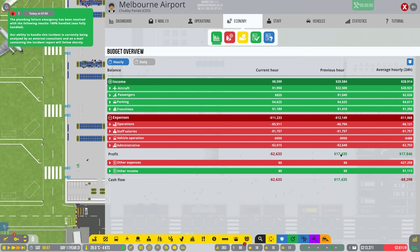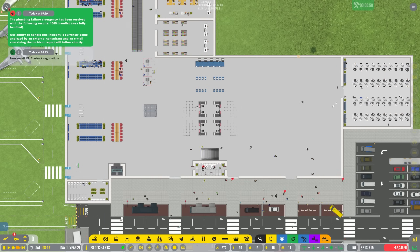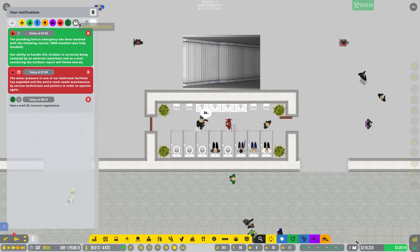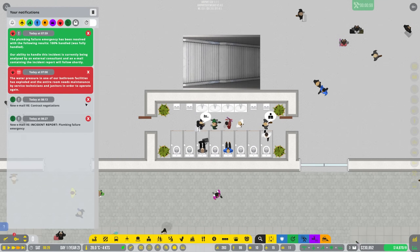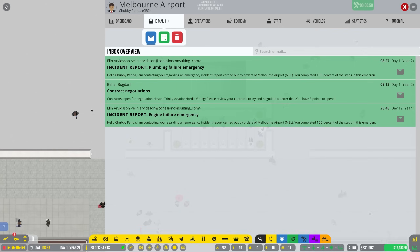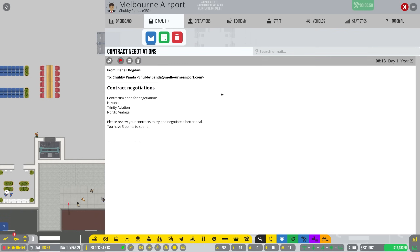We have a pretty good cash flow going at the moment, about $17,000 an hour, so that is absolutely fantastic. We have an email about contract negotiations - this is something that we definitely want to have a look at. We have contracts open for negotiation with Havana, Trinity, and Nordic. We can go ahead and review these contracts and try to negotiate ourselves a better deal.